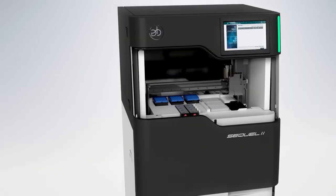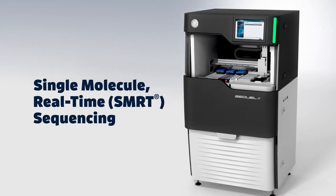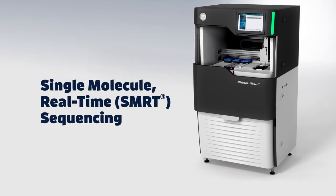The SQL2 system is powered by single-molecule, real-time, or SMRT sequencing technology. SMRT sequencing uses the natural process of DNA replication with these key advantages.